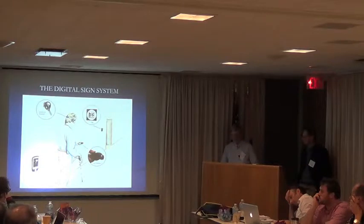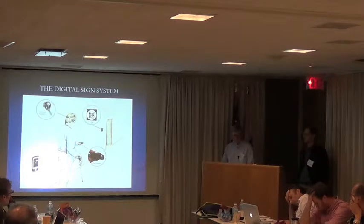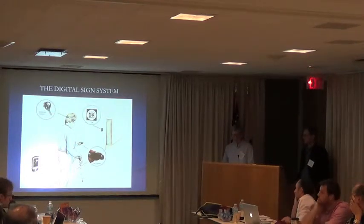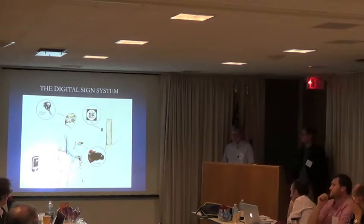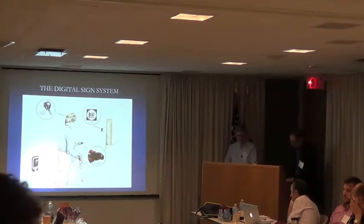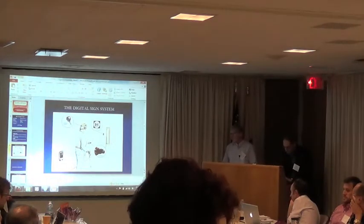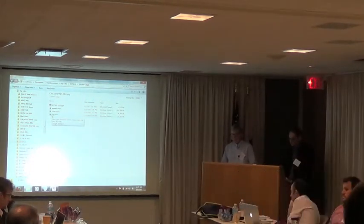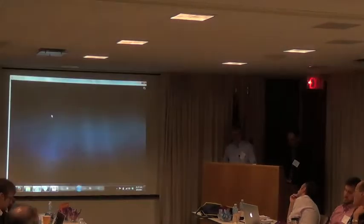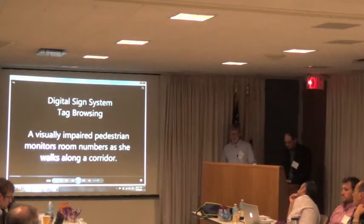I'm going to briefly describe three modes of operation of this system and three corresponding tests of human performance. First, I'll talk about tag browsing. We tested how effectively subjects can use the tag reader non-visually to find and read the tags. This little movie will show one of our visually impaired subjects, a subject with low vision, walking down the corridor and aiming the tag reader at the wall on one side, reading off the tags as she walks.